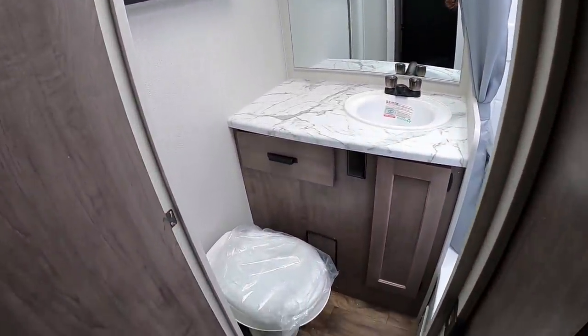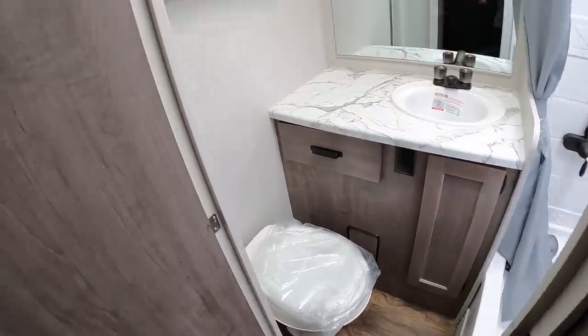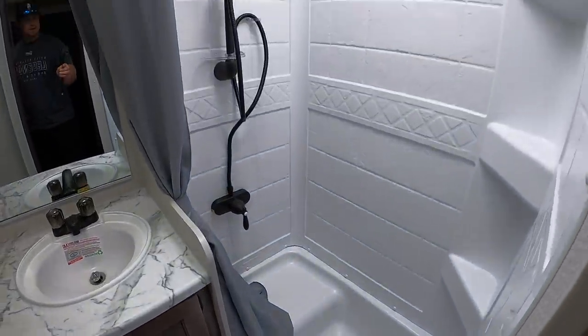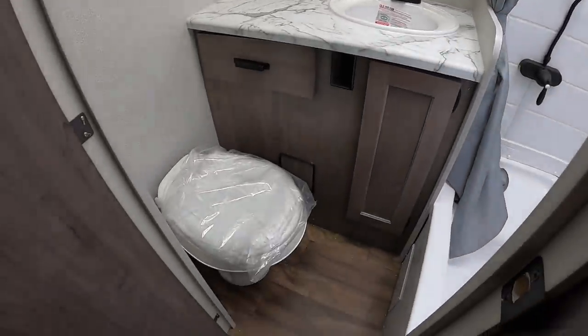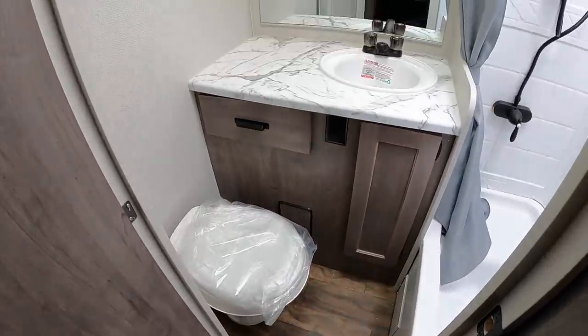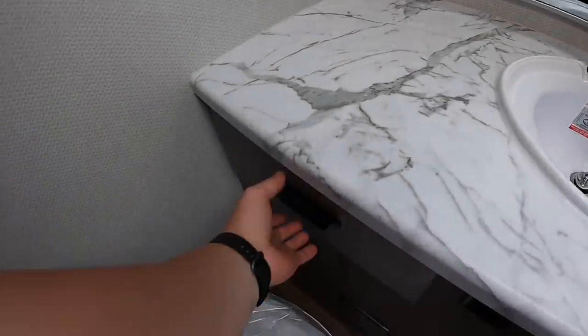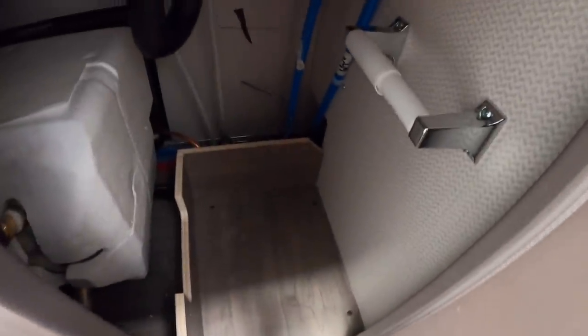Moving along — this is where you'll find your dry bath. Dry bath means the shower is separated from the toilet. That is a very good-size shower area, and enough space to do your business on the john. A lot of countertop space there for the bathroom as well. Got a little medicine cabinet here, a little pullout door for your toothpaste, and some more storage for cleaners and your toilet paper holster.